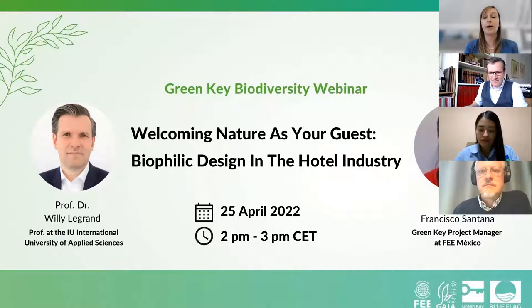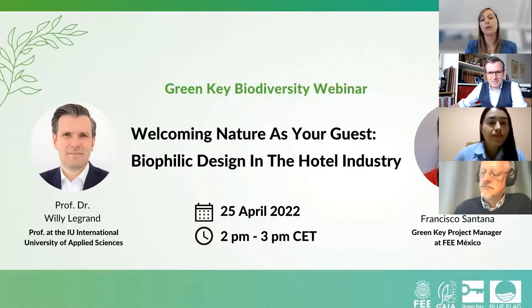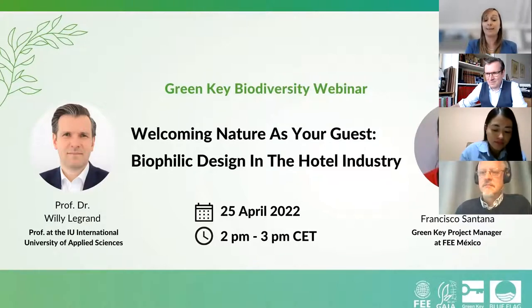This webinar is part of Green Key's biodiversity campaign which runs from January to August 2022. It encompasses not only this webinar series but also a biodiversity quiz on our website, a biodiversity online course, and a giveaway campaign starting in summer. Today's webinar will talk about how we can invite the outside in — better known as biophilic design — and how integrating nature into the built environment can benefit our well-being and our planet.